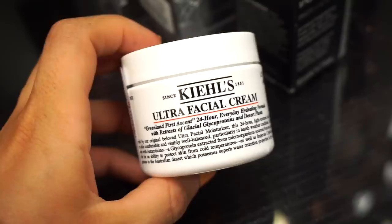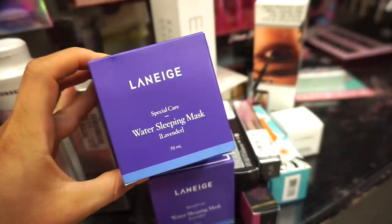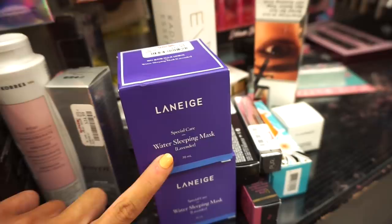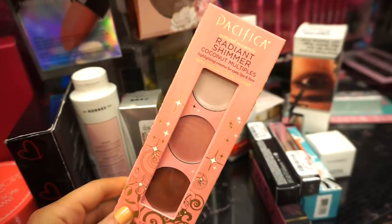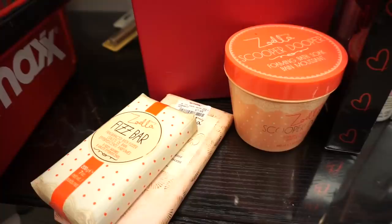We then have a Kiehl's Ultra Facial Cream — I really love this brand, also sold at Sephora — retailing for $19.99. Next is the Laneige Water Sleeping Mask in lavender, a massive 70 ml for $12.99. I've tried their other sleeping mask but not this one — assuming it's similar with just a lavender scent. They work well for dry skin. And then there's the Pacifica Radiant Shimmer Coconut Multiples Palette — 100% vegan and cruelty free — with a highlighter, blush, and bronzer usable on eyes, lips, and face for $5.99.